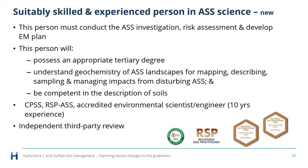One of the additions to the guidelines is the definition of a 'suitably skilled and experienced person in acid sulfate soils science.' The science is really complex, involving interactions between engineering, civil engineering, soil science, geochemistry, and groundwater hydrology. The risks to the environment, built infrastructure, and human health are significant if things go wrong. We also introduced the concept of independent third-party review — nothing new in the world of contaminated land, but new to acid sulfate soils.